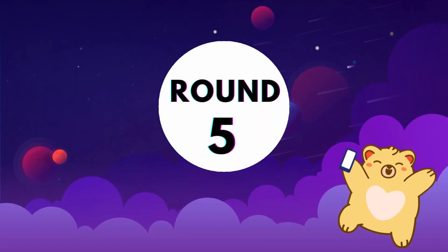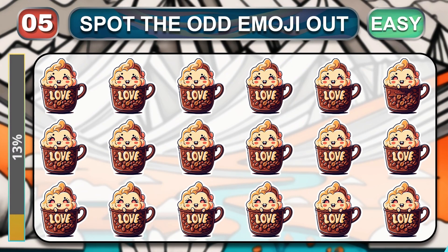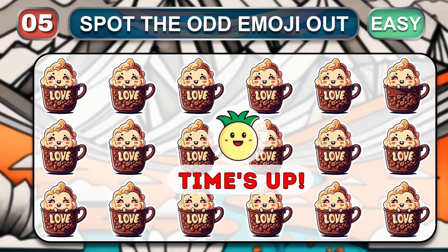This is the last easy round. Can you recognize the odd one out? Time out. Easy. The odd one is here.